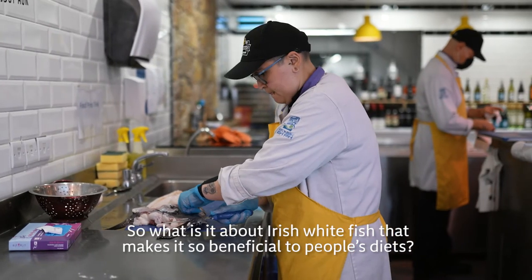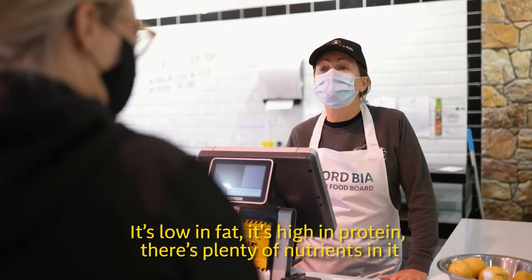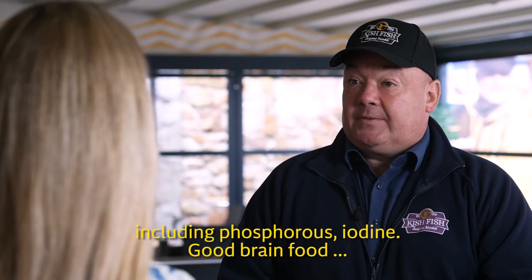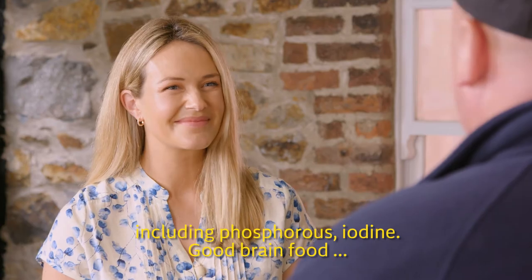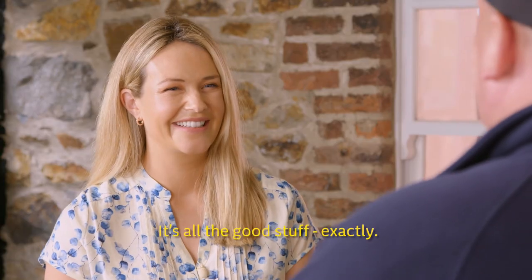So what is it about Irish whitefish that makes it so beneficial to people's diets? It's low in fat, it's high in protein, there's plenty of nutrients in it including phosphorus, iodine — good brain food, good for the nervous system, your heart. It's all the good stuff.